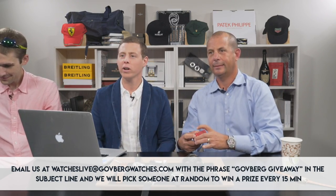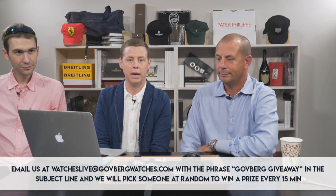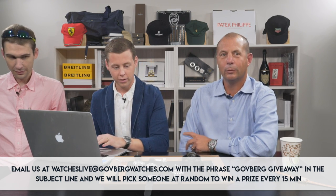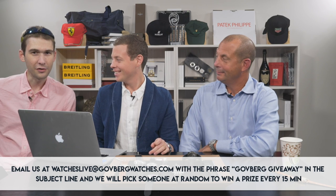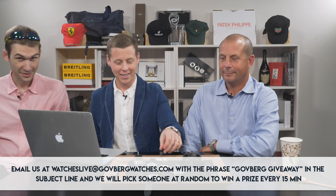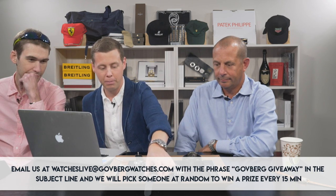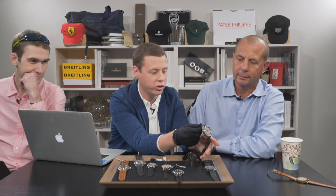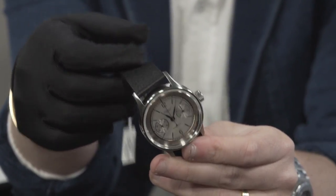Moving on. The swag email address — it is watcheslive, W-A-T-C-H-E-S-L-I-V-E at goffbergwatches.com. Email and in the subject put watcheslive. I picked a watch from an independent manufacturer, Habring — a watch we've talked about on previous episodes near and dear to Tim Masso's heart. This is actually a timezone.com 20th anniversary piece. Tim, why don't you tell us a little bit more about this watch?